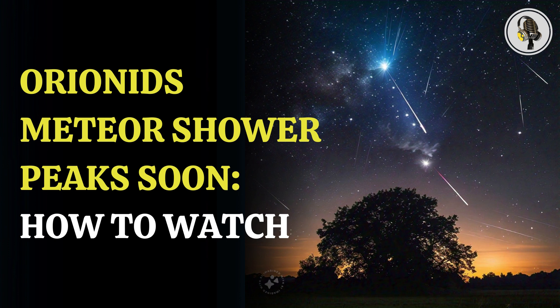During its peak, it can produce 20 to 30 shooting stars every hour. However, this can also go up to 50 to 75 sometimes. This happened between 2006 and 2009, when the Orionids sent shooting stars equal to those produced by the Perseids.